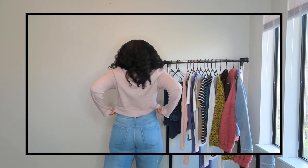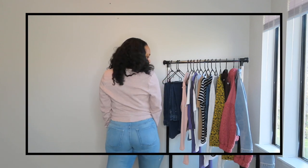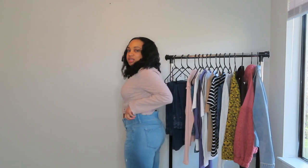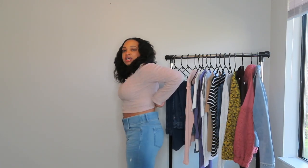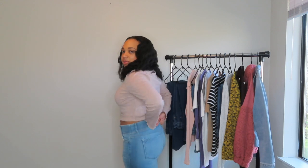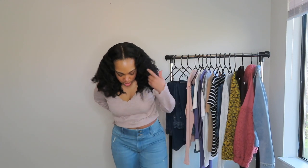These jeans are like buttery soft — still kind of thick but also lightweight. They're from Kohl's and they fit really good. The only thing I don't like is the gap in the back; I always have problems with that gap. I think I could just get it taken in a little bit and they would fit perfect. The bottom — you can't really see — but they are straight leg.